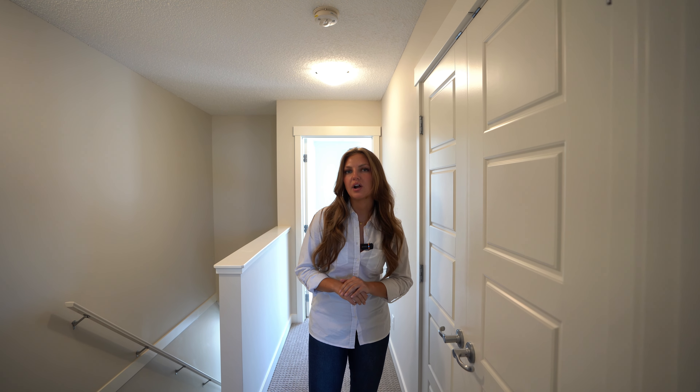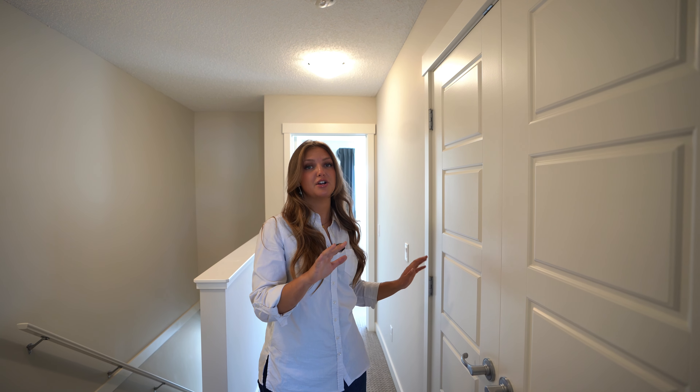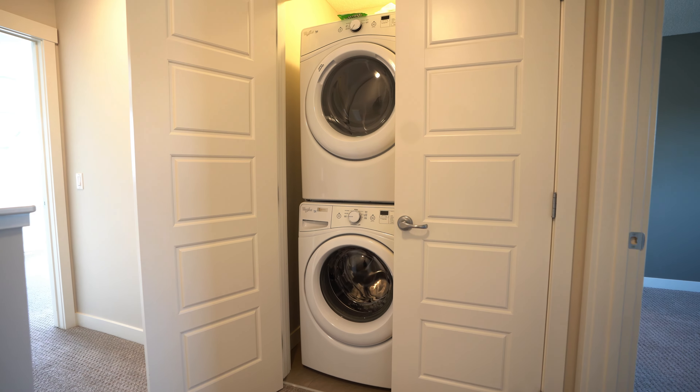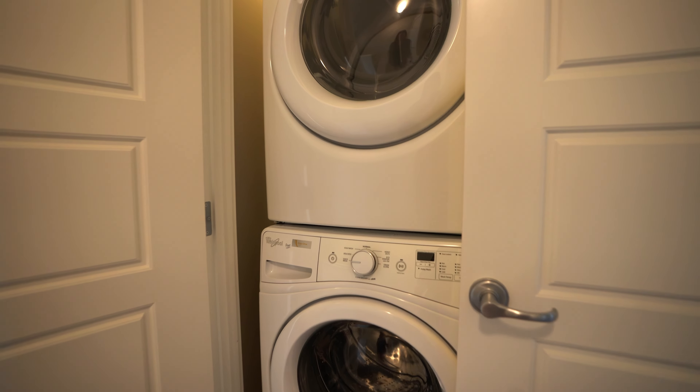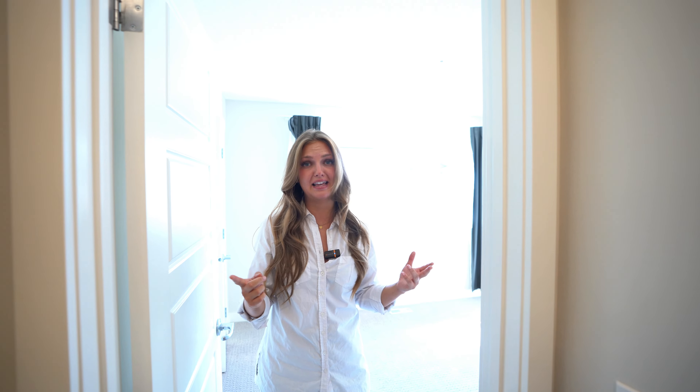We are on the upper floor of this townhouse unit. Right here in between both primary bedrooms, you have the laundry, so it's fantastic access. And you heard me right — two primary bedrooms, which means both are large, both have walk-in closets, and both have en-suites. You can't get better than this.